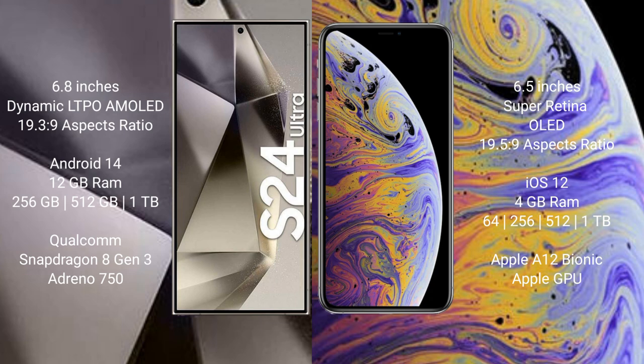iPhone XS Max comes with 4GB RAM and internal storage options of 64GB, 256GB, and 512GB, with an Apple A12 Bionic processor and integrated GPU.